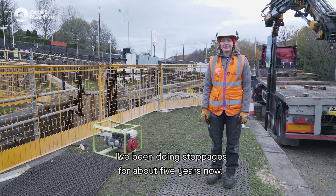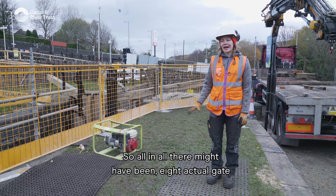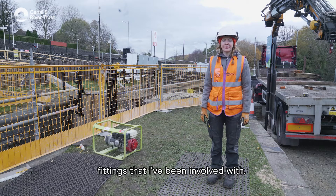I've been doing stoppages for about five years now, so all in all, there might have been about eight actual gate fittings that I've been involved with.